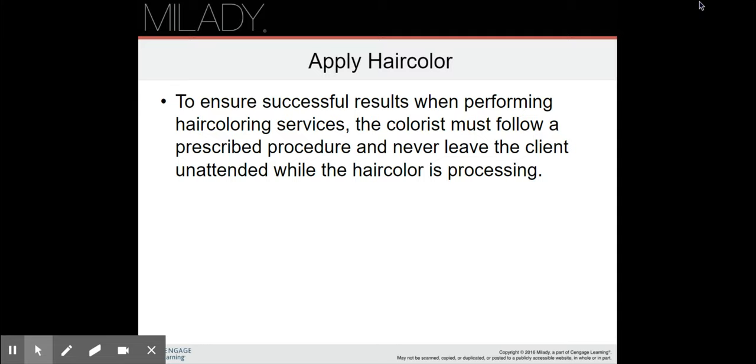When applying hair color, the colorist must follow a prescribed procedure and never leave the client unattended while the color is processing. The reason is that something could start happening to the client — they might start getting an itch or a burn, or the color could drip and get into their eye. Emergencies and accidents can happen. If a client rubs their head because the color is bothering them and then touches their eye, and you're out to lunch while your client is sitting there alone, you've got a big problem. You don't have to sit and stare at them the whole time, but be nearby.